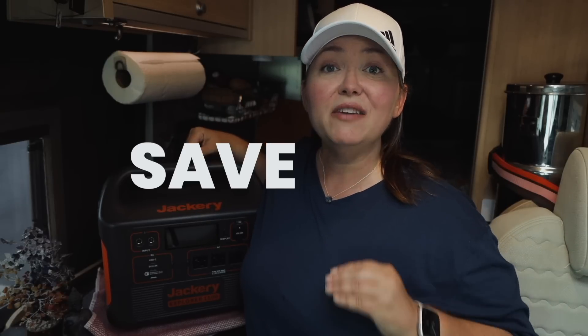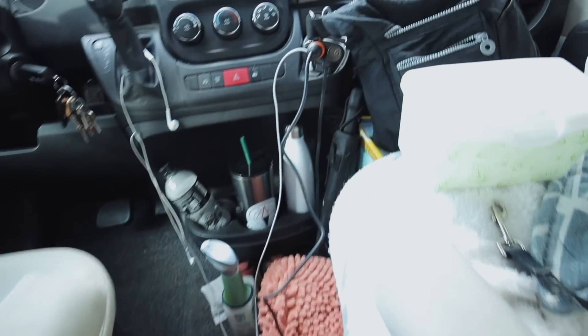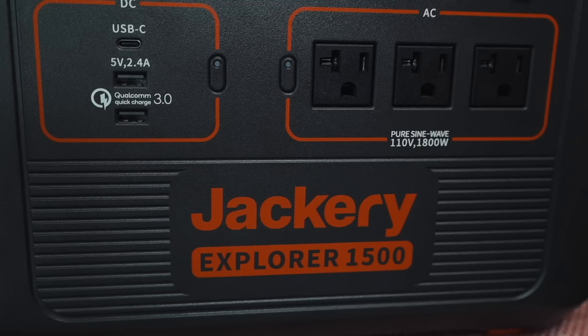I've been living in my van for four years and on the road for over five years, and this Jackery portable power station saved my life last year on the east coast. I was very far from the mechanic who works on my van — he's on the west coast and is literally the only person I trust with my system. When all the power went out in my van, the Jackery got me through and allowed me to stay an extra two months on the east coast and fulfill my entire trip. It's an amazing backup system for power failures — whether you're in a house, van, RV, or overlanding setup.